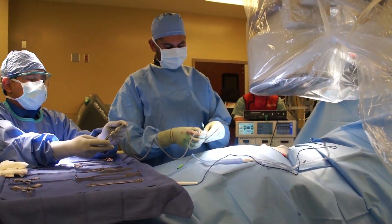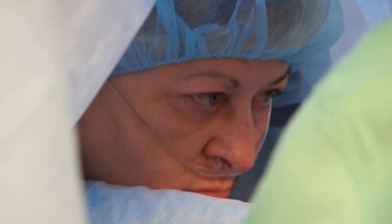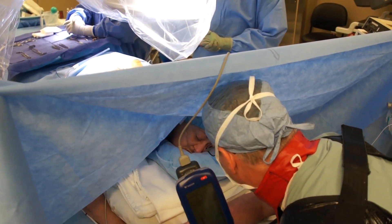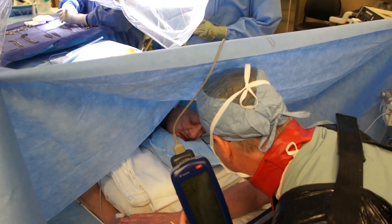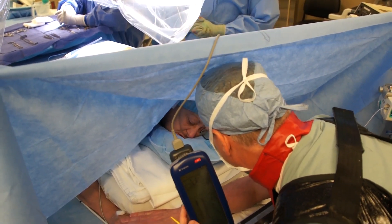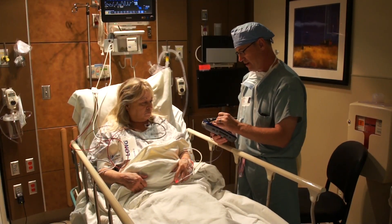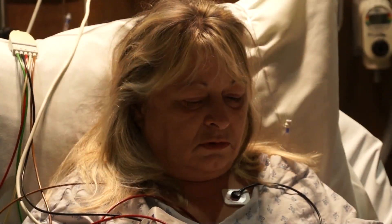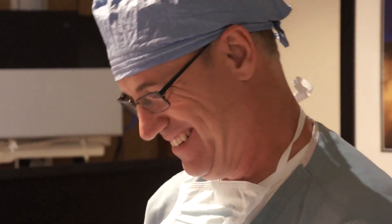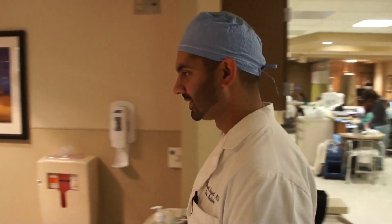With everything in its proper place, it's time to wake Debra up a little so she can help the doctor and the Medtronic specialist confirm the stimulator is in the right position. In just about an hour, Debra has gone from constant pain to welcome relief. In post-op, she gets some final instructions before heading home, as this is an outpatient procedure. The doctor is satisfied, and so is Debra.